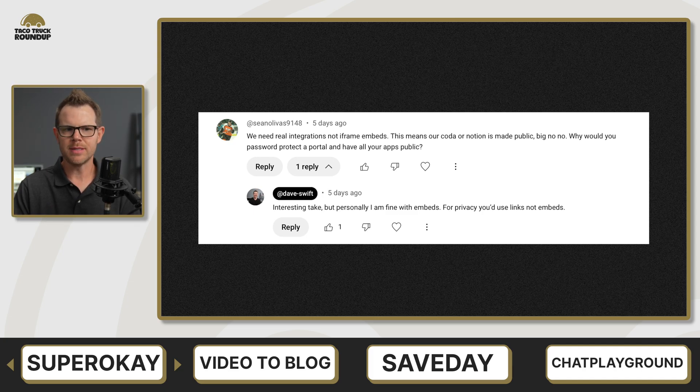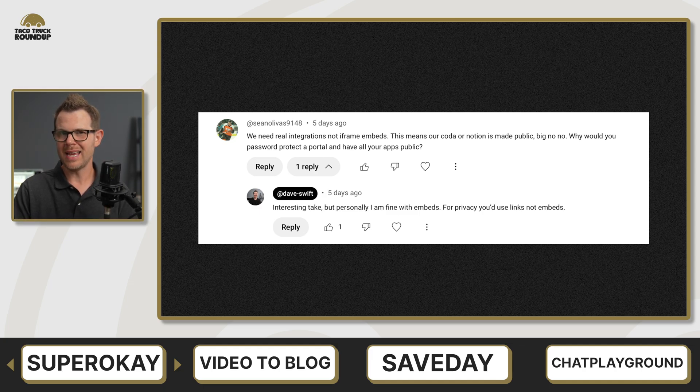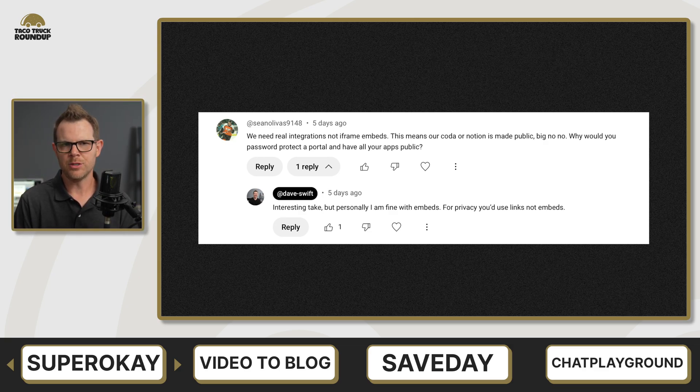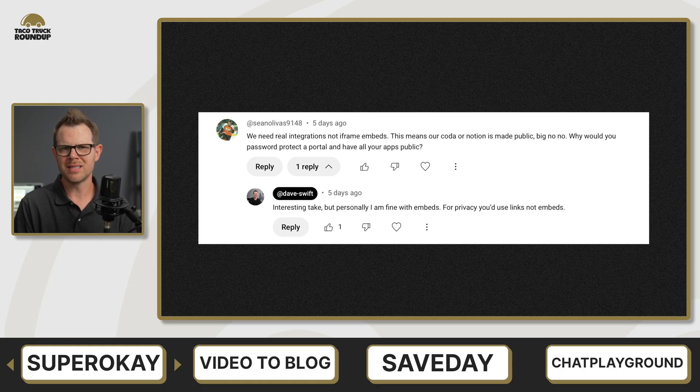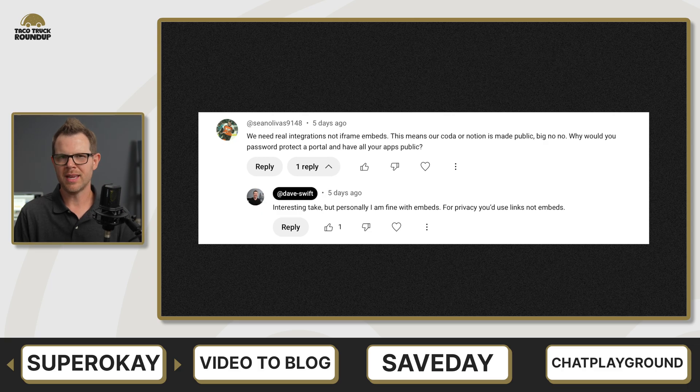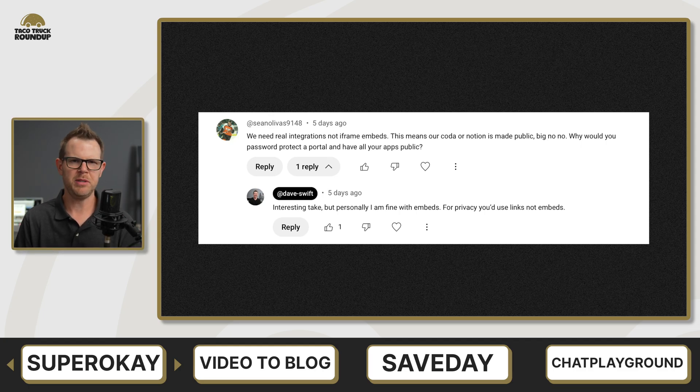I think that is a good point, but you don't necessarily have to password protect the portal. If you're using a third-party application, you could just have a link and then require them to log in. I don't think any portal in the world is going to allow you to have a real integration where someone can authenticate through your portal for something like Notion — their API just doesn't go that deep. That's more of a Notion thing, and I don't think Notion needs to build that.